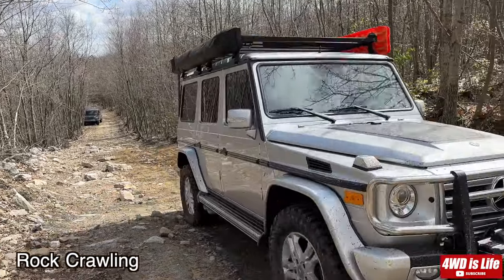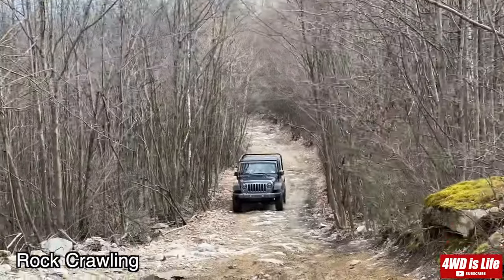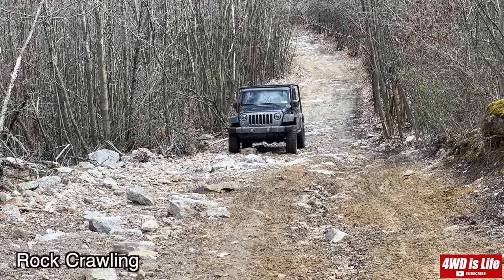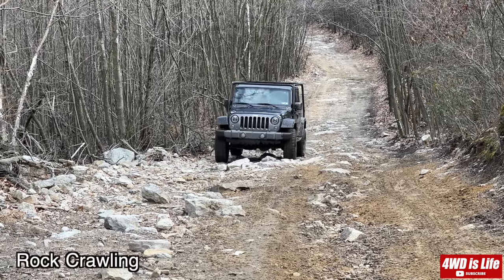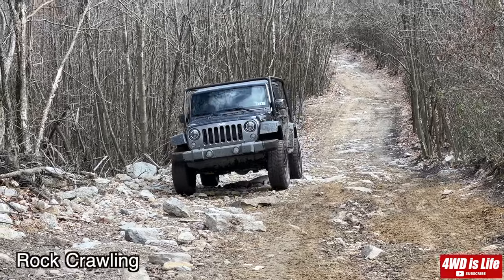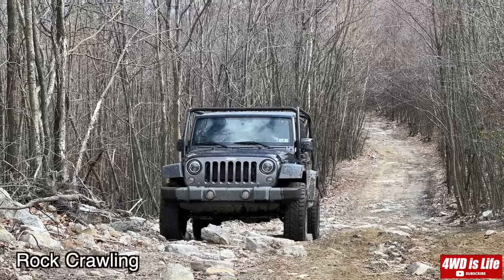The G-Class, while capable of handling rough terrain, is better suited for higher-speed off-roading and longer distance travel. In this case, the Jeep Wrangler definitely excels at rock crawling. You can see it easily flexes its front and rear suspension and axles, and the driver took a more aggressive line — it's definitely easier on the rocks.